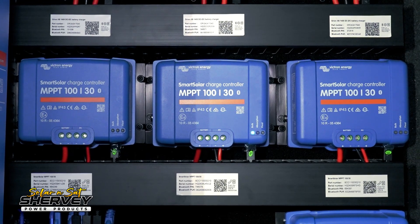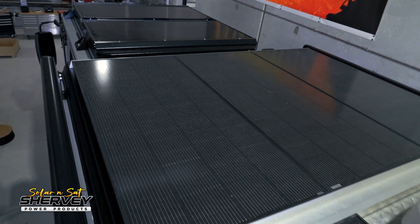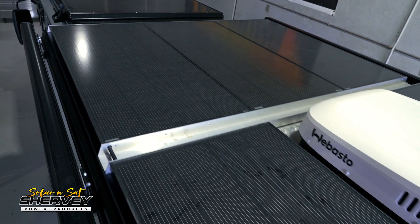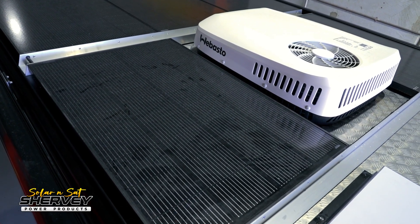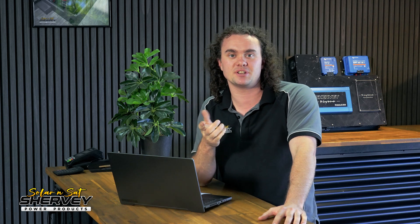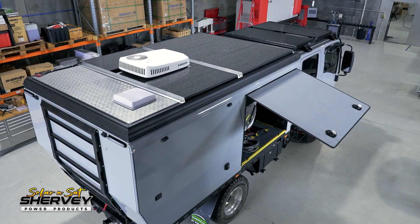We have three Victron 100/30 MPPTs. Being 24 volt, we can run a lot more solar through them. The three separate solar arrays are: 480 watts — the two Sherby 240 watt panels on the truck's roof rack from ATW — then three 200 watt panels in a line on the Matilda camper, and two 130 watt panels on the Matilda camper as well. So we've got two series, three series, and two series respectively, giving the customer 1,340 watts of solar — approximately 40 amps of solar charging at 24 volt.